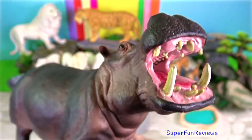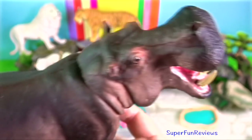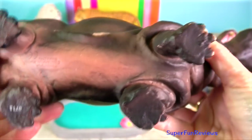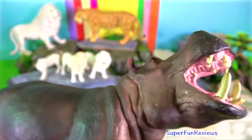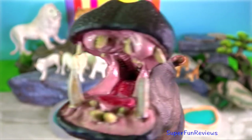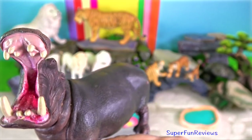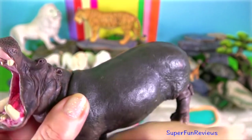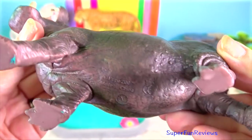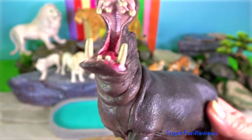Hippopotamus. They are large semi-aquatic mammals with a large barrel-shaped body, short legs, a short tail and enormous head. They have greyish to muddy brown skin which fades to a pale pink colour underneath. To stay cool in the blistering African heat, hippos spend most of their day in rivers and lakes. Their eyes, nose and ears are located on the top of their head, which means they can see and breathe while submerged in the water.